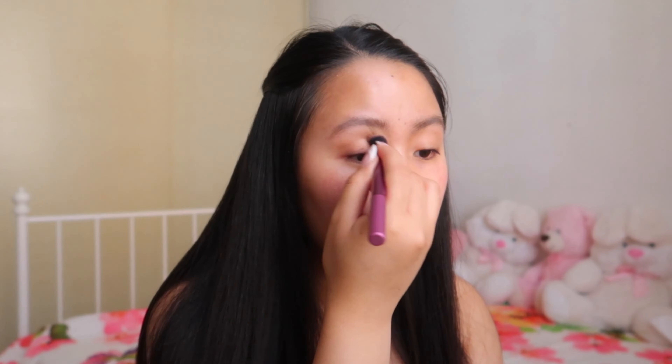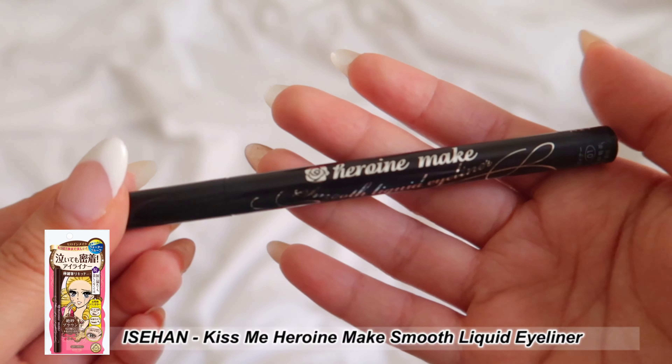The next product is the Kiss Me Heroine Make Smooth Liquid Eyeliner from Isehan, in shade number one, Black — though it also comes in dark brown and brown black. This eyeliner has an ultra-fine yet flexible tip for easy and precise application. It's waterproof, sweat-proof, and has a quick-dry formula to prevent smudges and smears. One of my favorite features is the super thin tip, which makes drawing my eyeliner really easy and precise.